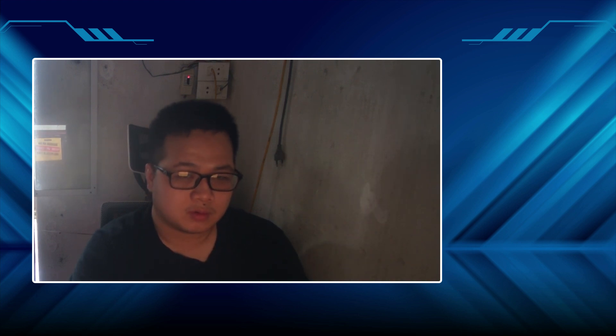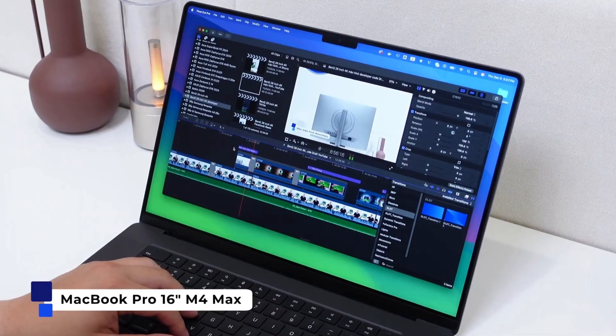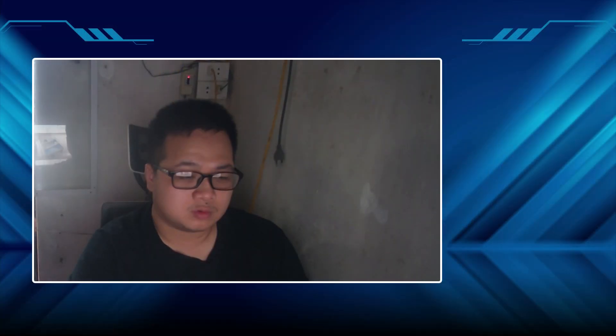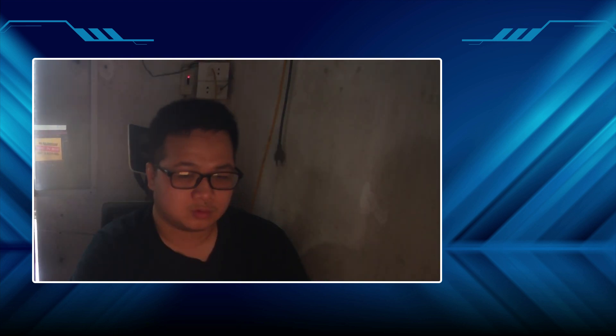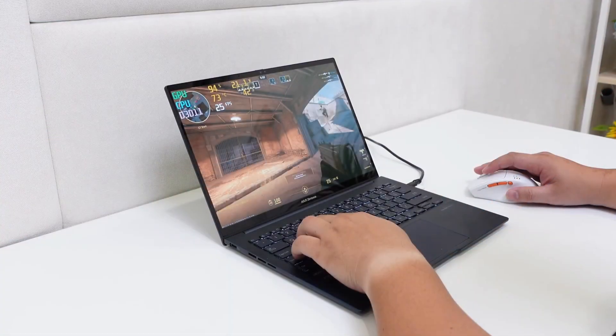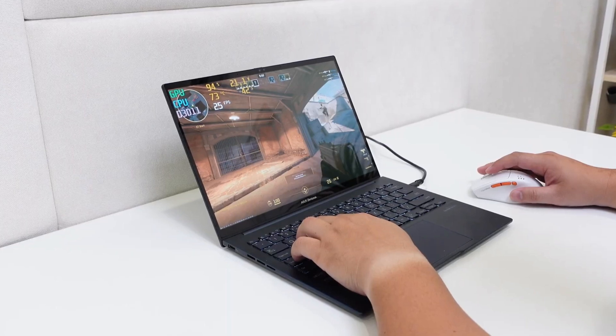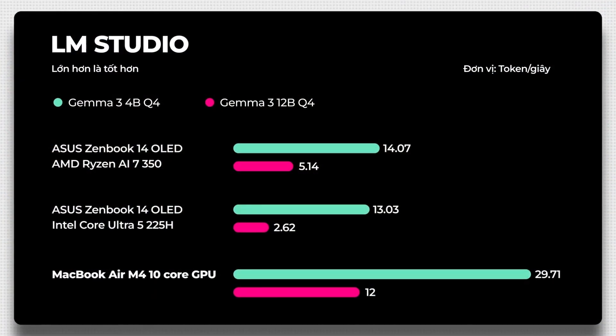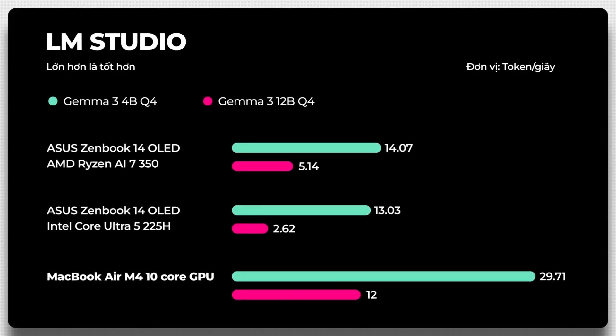Benchmarks are useful, but what happens when you throw a real-world task at these machines? We fired up DaVinci Resolve and gave them all the same video project to export. The M4 MacBook Air crunched through it in just under 8 minutes. The Intel machine took nearly 14 minutes. The AMD system was a bit quicker than Intel, clocking in around 13 minutes. That's a huge gap — the M4 isn't just slightly faster, it's significantly faster. We used the free version of Resolve, which typically leans heavily on a single GPU, really highlighting the efficiency and power of Apple's silicon for these kinds of tasks.